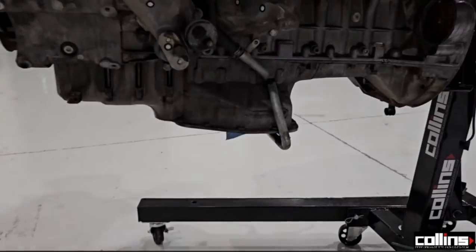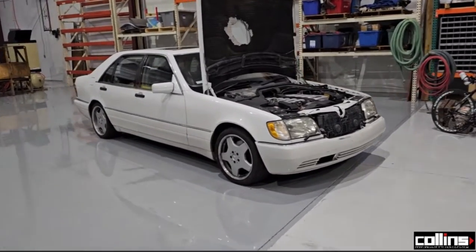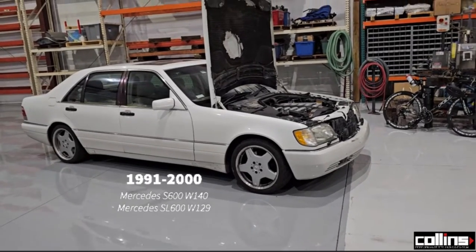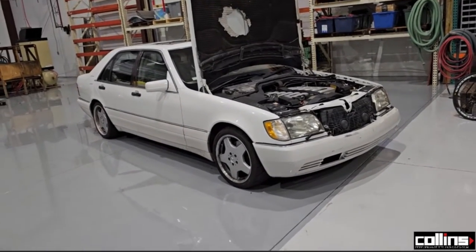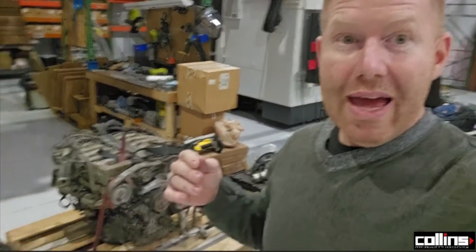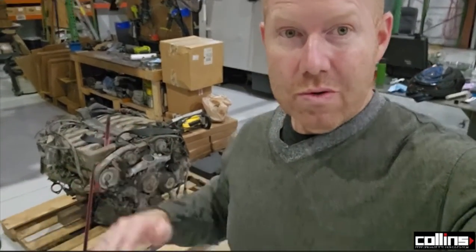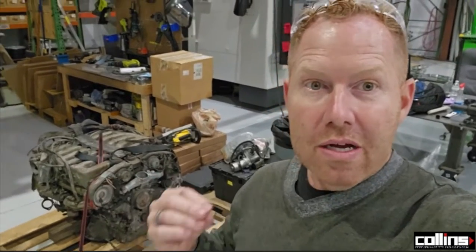What defines what vehicle an engine can sit in without too many modifications is whether it's a mid-sump or front-sump. This engine out of the W140 is a mid-sump engine, while the one out of an R129 is a front-sump engine. A mid-sump engine can go into a bunch of different vehicles — that's a big advantage of the M120. You can make many different swap kit parts, transmission options, header options, and engine mount options. The engine mounts are in the same location for both front-sump and rear-sump; the block doesn't change, but the oil pump pickup tube and the pans do.